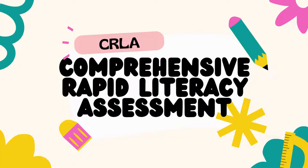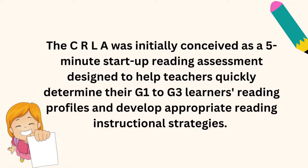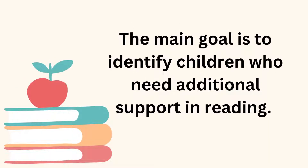In this video, you will be clarified of what is CRLA, or Comprehensive Rapid Literacy Assessment. The CRLA was initially conceived as a 5-minute startup reading assessment designed to help teachers quickly determine their G1 to G3 learners' reading profiles and develop appropriate reading instructional strategies. The main goal is to identify children who need additional support in reading.